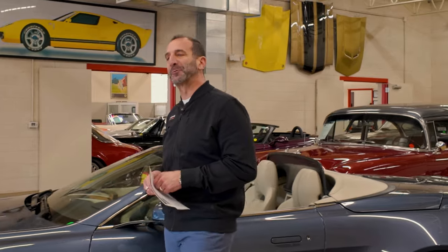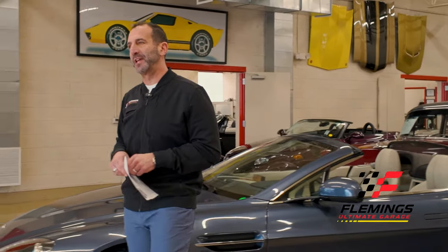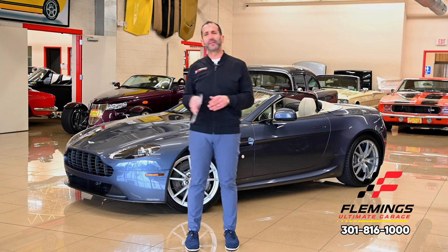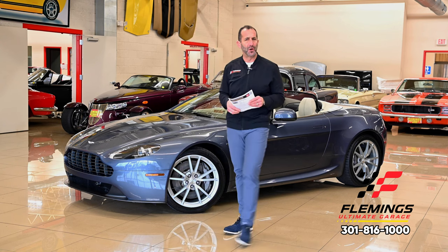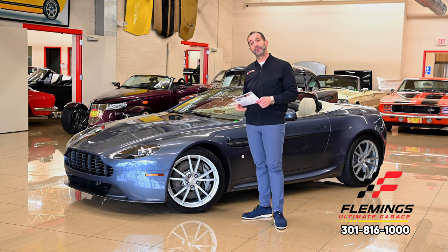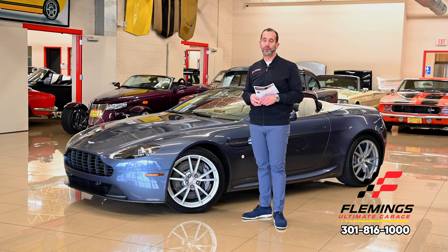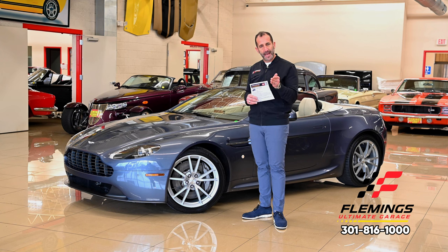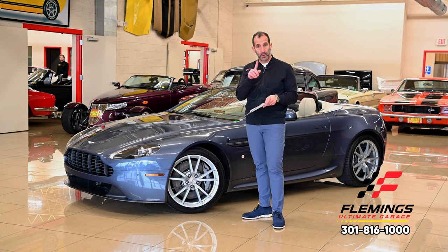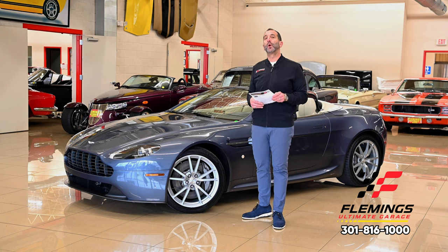Hey everybody, I'm Tony Fleming from Fleming's Ultimate Garage. Thanks for joining me on today's video. We're doing an Aston Martin. You might say, wow, Aston Martin, I see those all the time — no you do not. First off, they only made around 400 of these. They make 400 Toyota Camrys every 15 minutes. Think about that number. Selling hundreds and hundreds of thousands of Toyota Camrys, just one model — and there are only 400 of these.